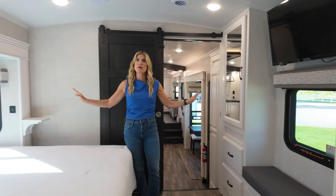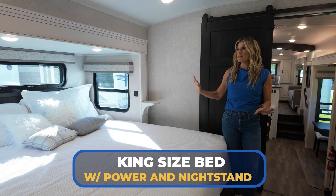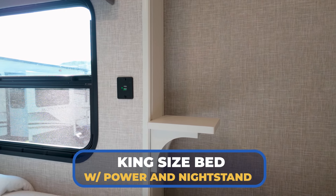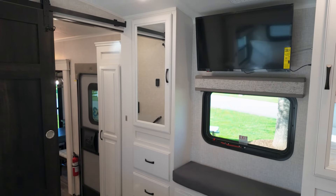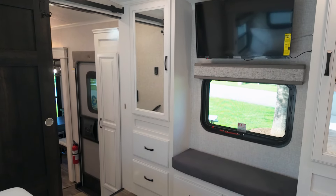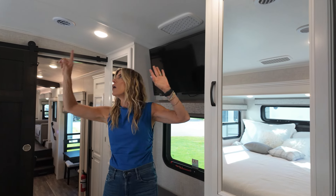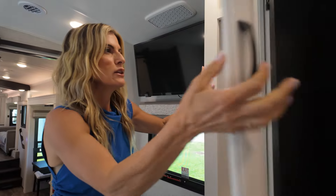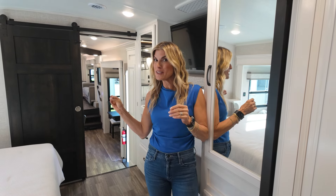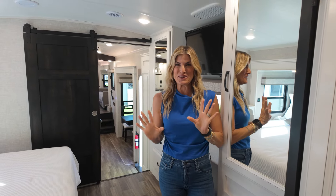Let's talk about this gorgeous primary bedroom. First of all, we've got a king-size bed — love. Power ports on either side — magical. Nightstands built in — absolutely fabulous. Love the built-in storage over here with great drawers. This bench has another charging center right at the window, which I love. TV mount, and all of the air ducts are whisper quiet. You've got a wardrobe as well. I don't know what I love more on this rig — the front living or the rear bath. Either way, she's a dream.